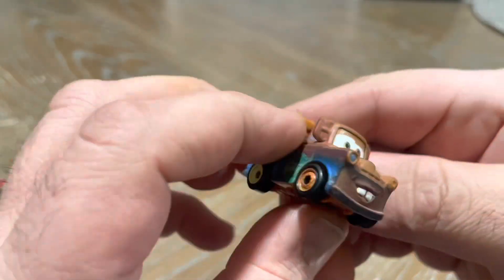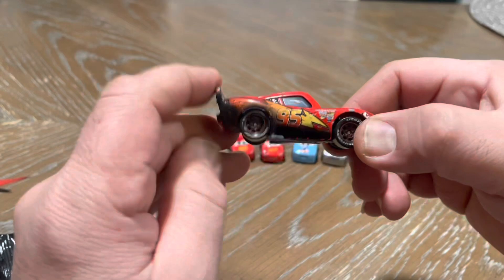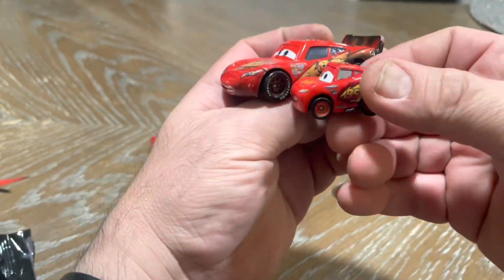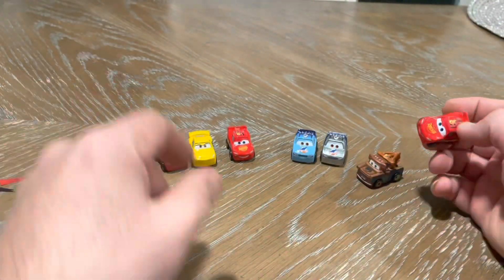I really like these cool little toys — they're really nice, they're small. For comparison, this is the bigger, like regular size Lightning McQueen, and this is the mini racer Lightning McQueen. But it's die-cast and really cool. Let's put this here.